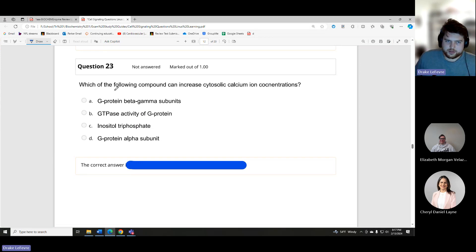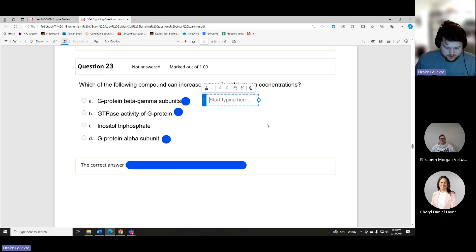Which of the following compounds can increase cytosolic calcium ion concentrations? This question refers to different components of the G protein-coupled receptor: the beta and gamma subunits, the alpha subunit, and the GTPase activity of the G protein — all three are involved in the G protein itself.